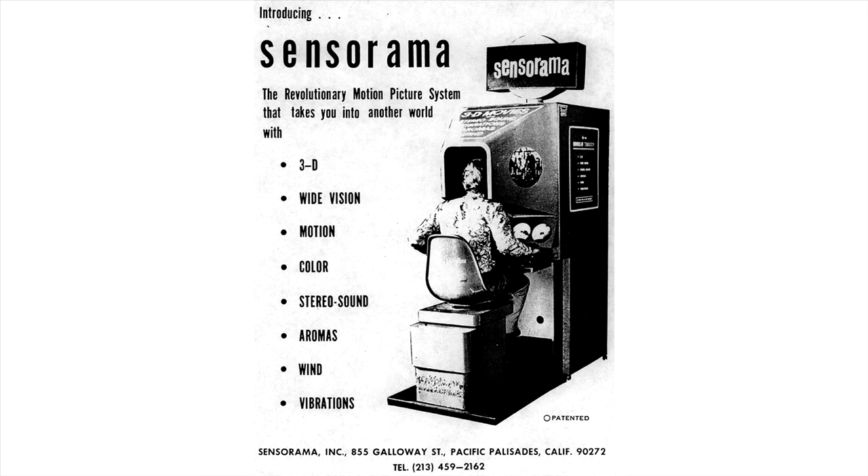This was a ridiculous machine. It was the size of an arcade cabinet, and it attempted to immerse you in an experience by using some pretty revolutionary technology at the time. It touted features like 3D, wide vision, motion, vibrations, wind, and an aroma that I don't think anyone in this room wants to smell.